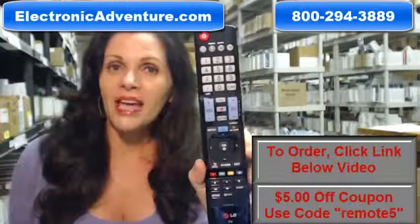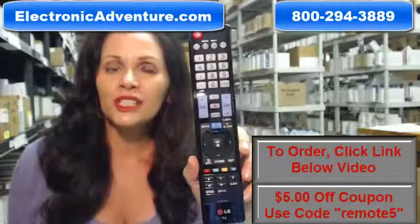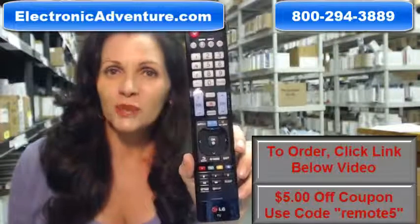Okay, so you need to buy this LG remote control. Well, you've come to the right place. Just click on the link right below this video, order this remote, and it ships today.